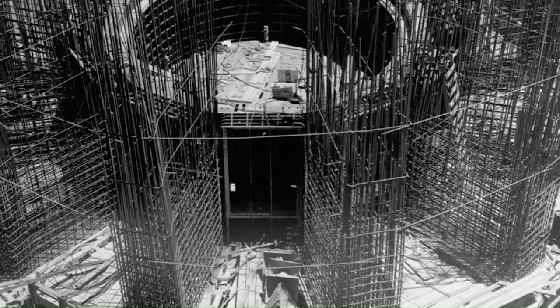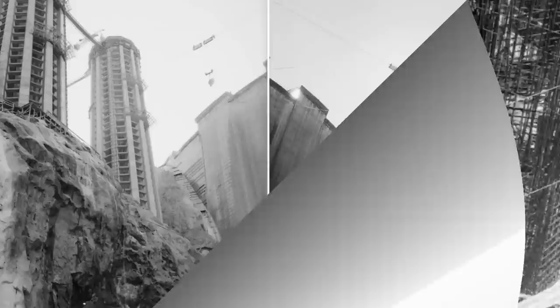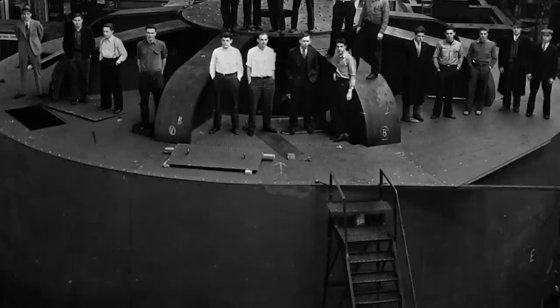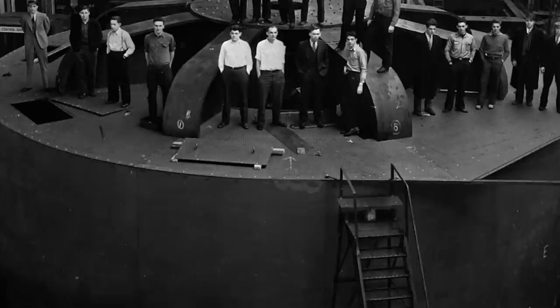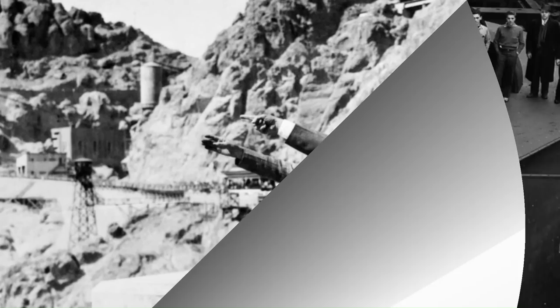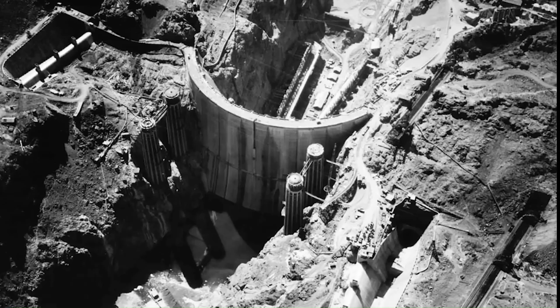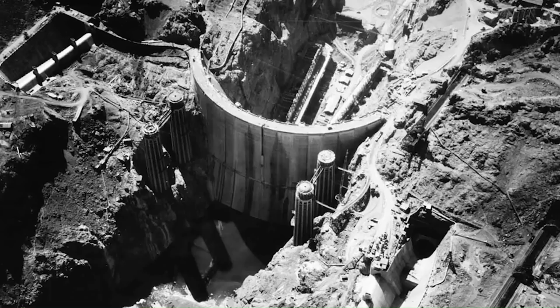You would think that the completion of this dam would certainly be national news — we're told that it was. And there's the great man himself, Franklin Delano Roosevelt, pointing at the dam and being assisted by his aide, because as we know he was confined to a wheelchair. Yet through the good use of photography and video, a lot of people aren't even aware of that historical fact. Franklin D. Roosevelt was elected president four times, and no one else has shared or will ever share that distinction in the United States.